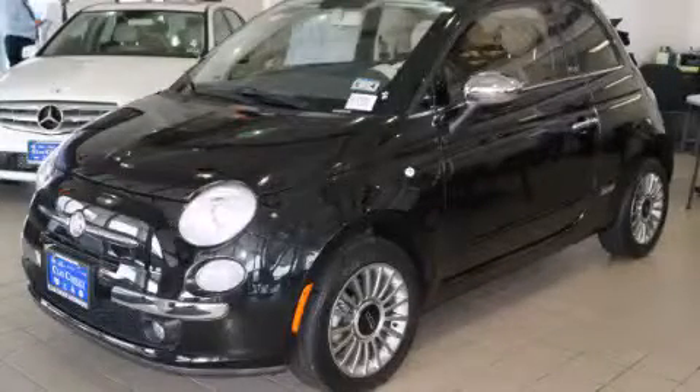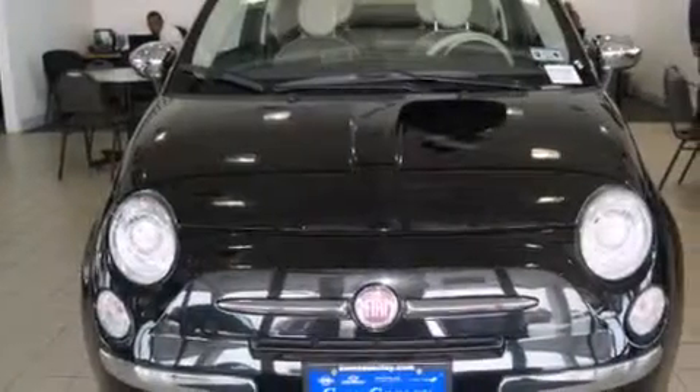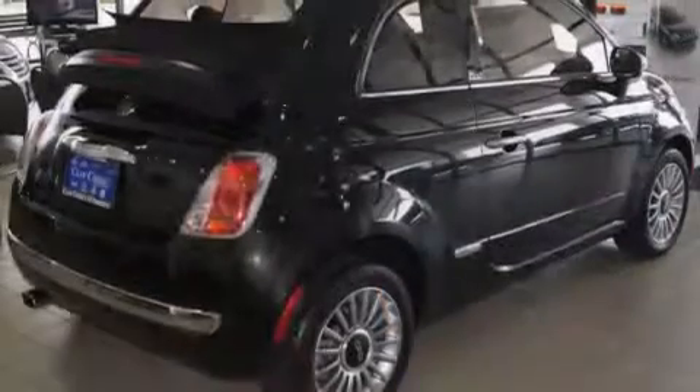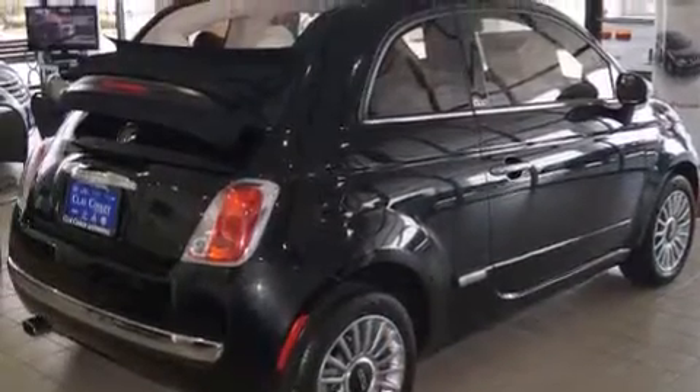This is a 2012 Fiat 500. It features a 1.4-liter, four-cylinder engine and an automatic transmission. Its top features include aluminum wheels and hill start assist.